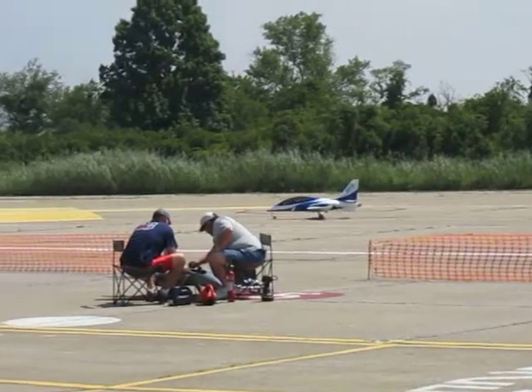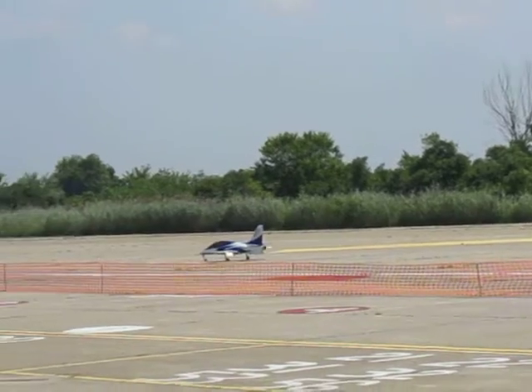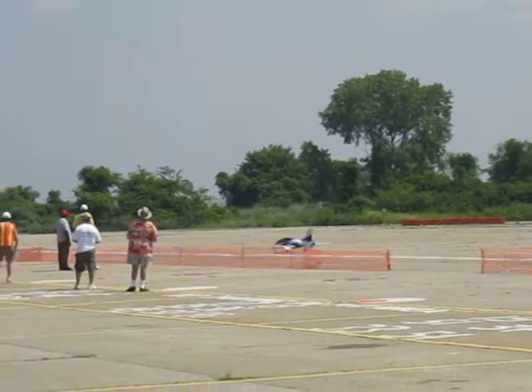You guys have probably seen how that trailing link landing gear can really take a lot of absorption in a landing. You'll notice a lot of the modern full-scale aircraft is starting to come around with gear like that.